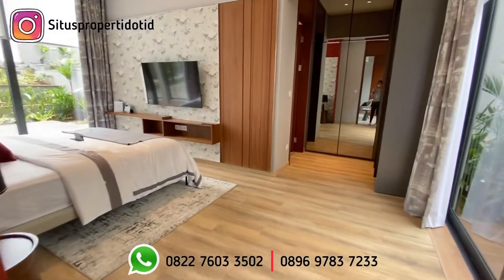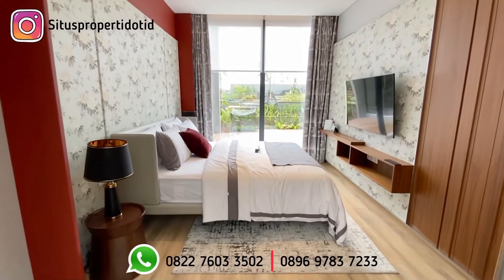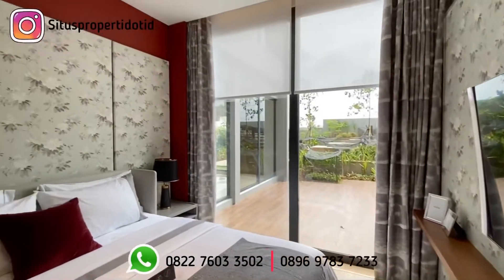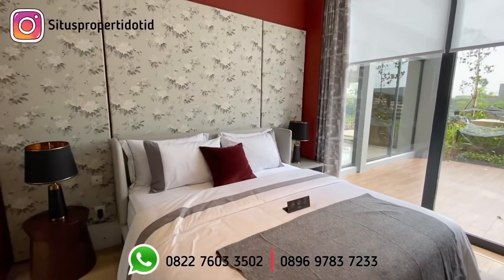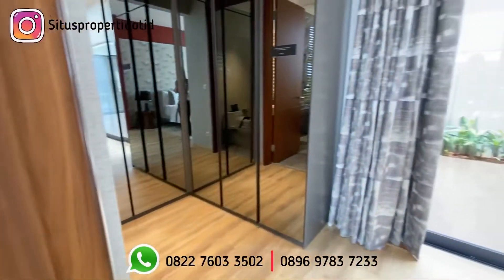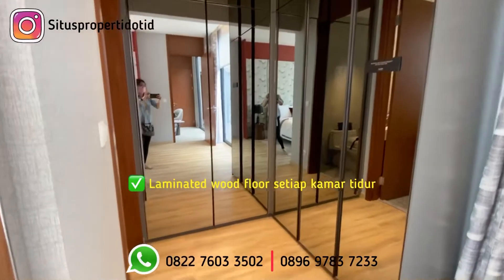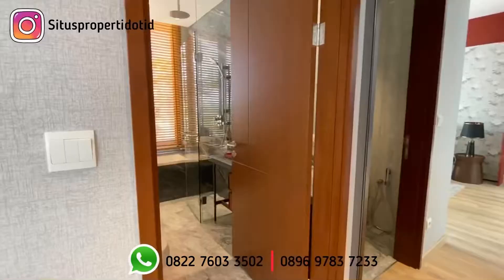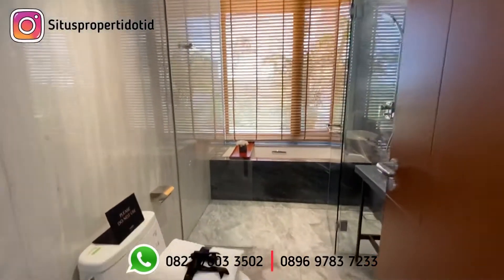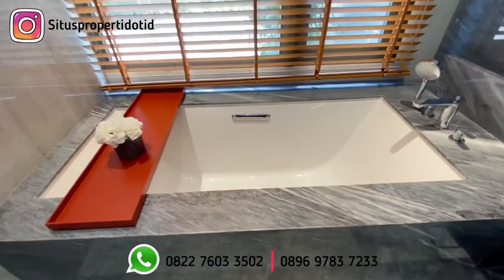Ini merupakan kamar di lantai satunya, junior suite bedroom. Di lantai 1, meskipun nanti dapatnya badan, tetap ada halaman samping dari kiri dan kanan, cahayanya semuanya masuk dan kesannya lebih mewah seperti di villa. Lantainya sudah termasuk laminated wood flooring. Untuk area kamar mandinya sudah dapat seperti ini: ada bathtub, shower, wastafel, dan closet.